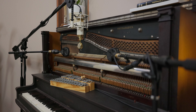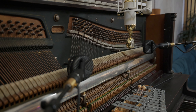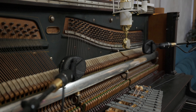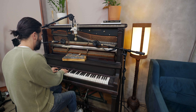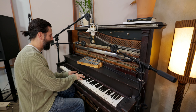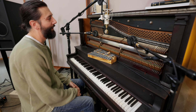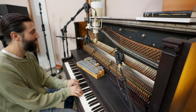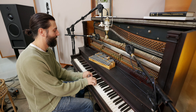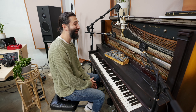We have this beautiful piano. I got this through Nashville Piano Rescue 10 years ago — it just has this rich, rich sound. I kind of lucked out on it, got it for 500 bucks.